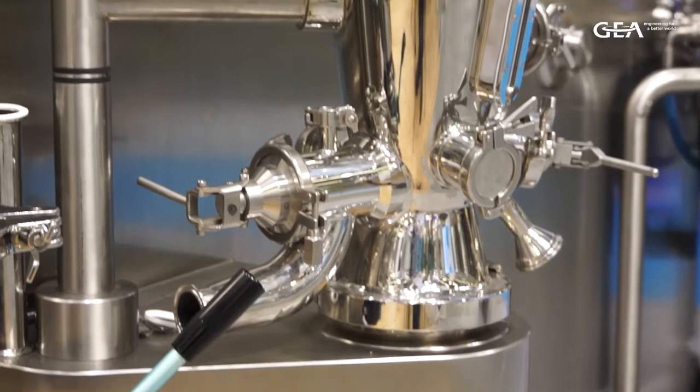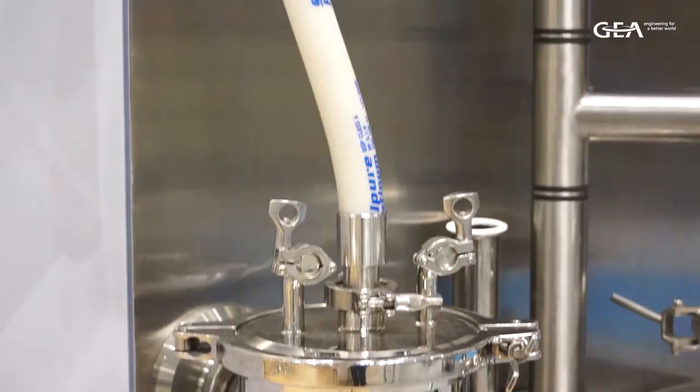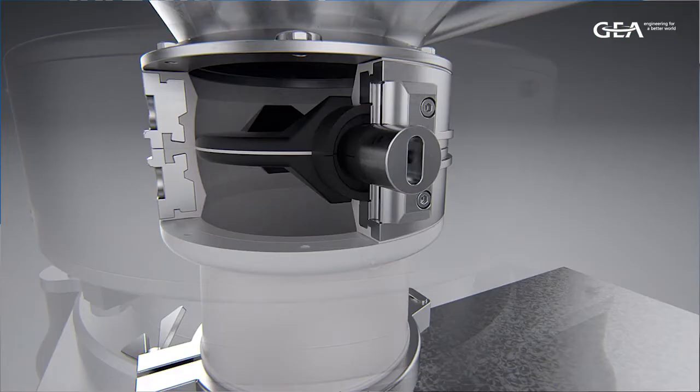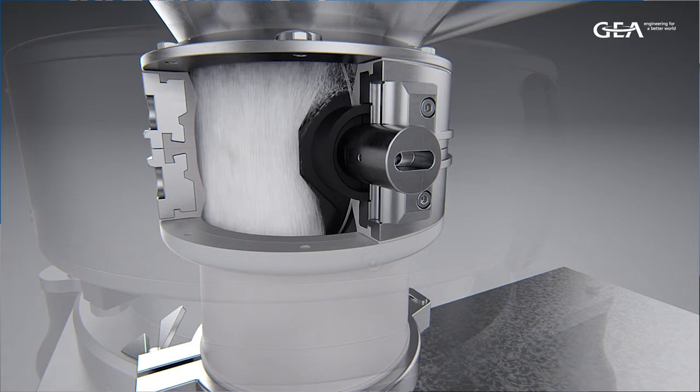The Buck MC valve offers our customers a modular approach to containment. We have very simple manual solutions to get them introduced to contained materials handling, right up to very advanced solutions that can provide very high containment levels down to 0.1 to 1 micrograms per cubic meter. We also have the integration knowledge with our materials handling, so we know best how to integrate our valve into the full solution.